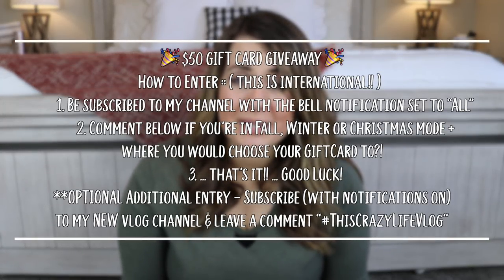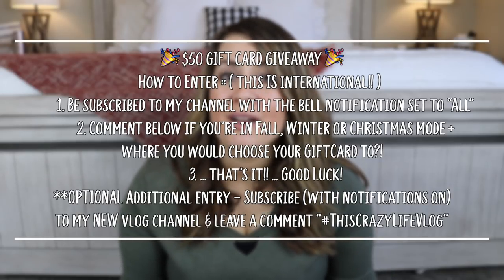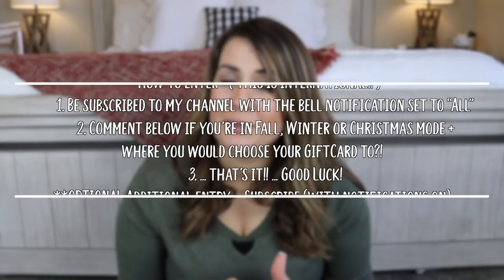I want to let you know that I will be giving back during this video. This time of year used to be tough for me — we couldn't afford anything. So I've really been trying to do giveaways and give back. I am giving away a $50 gift card to the store of your choice — for personal items, gifts for your kids, or decor. All the details are in the description box.